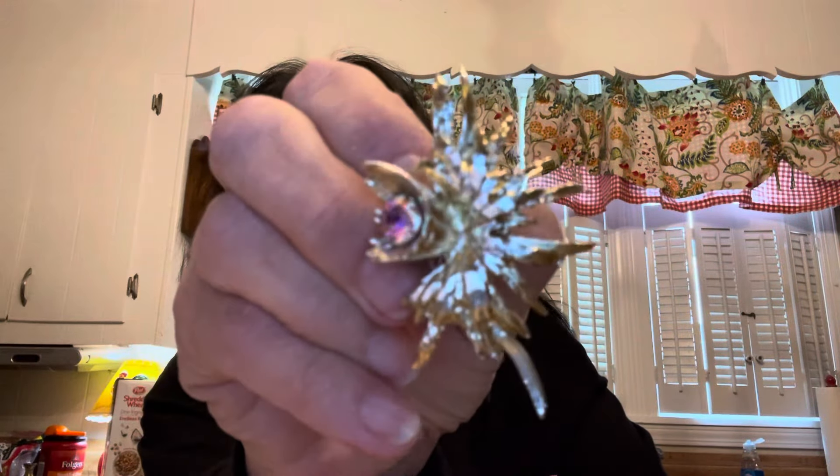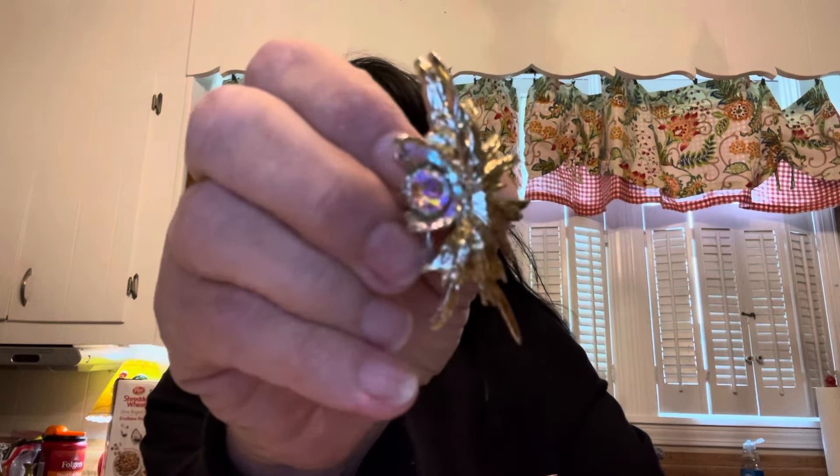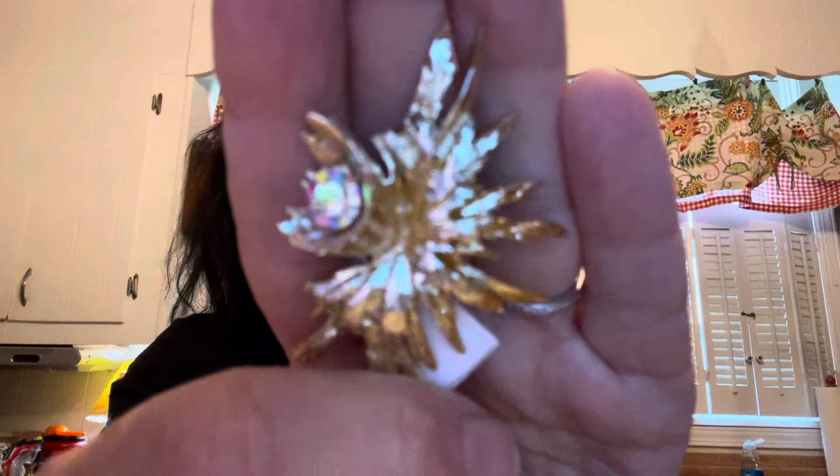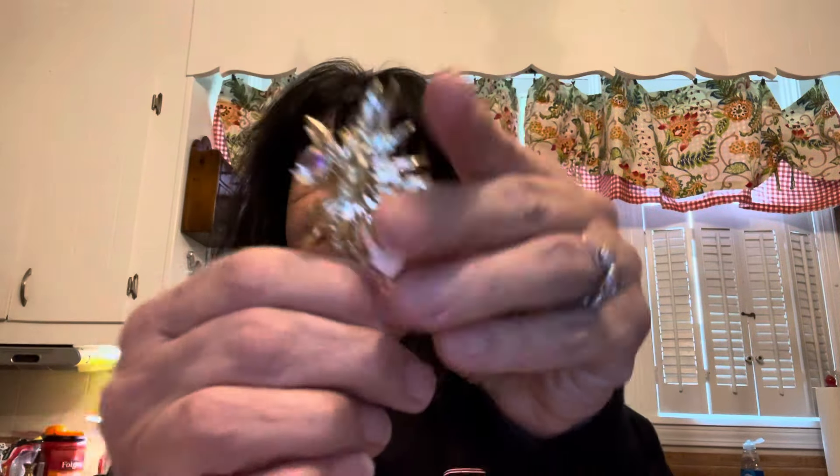Number seven is another vintage brooch. This one is not marked, but it is so pretty — it's like an abstract little zinnia or something. It's really shiny, textured gold tone with a big Aurora Borealis stone right there in the center. Very shiny and sparkly in person. It is two and a quarter inches long. This one is $12 and it is number seven.